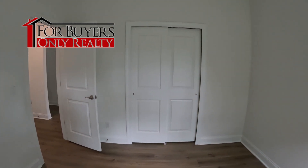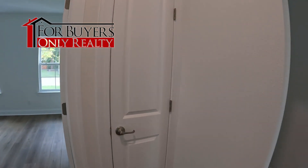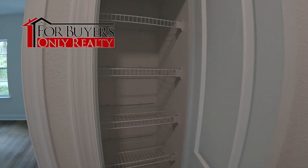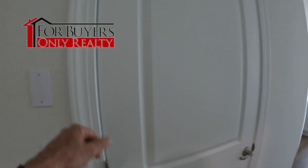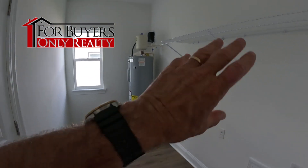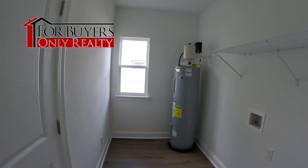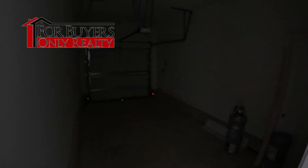Over here on this side, similar bedrooms again. Entrance to the garage — looks like it might be pre-wired for alarm. Laundry space right here, plenty of room and storage. Good-sized hot water heater, maybe a 50-gallon. Here's our single car garage — pretty standard stuff.